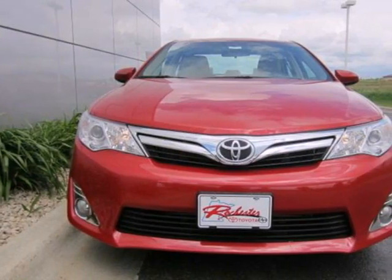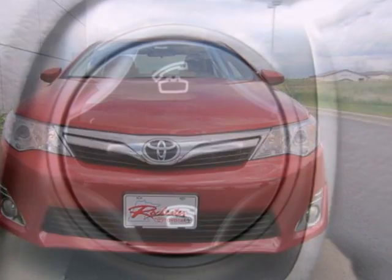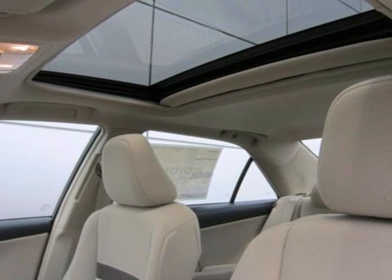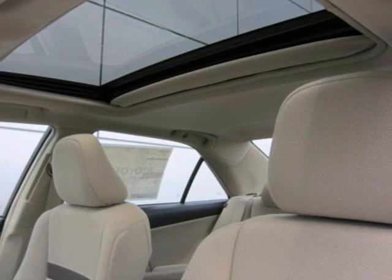It comes with the safety of a tire pressure monitor, brake assist, and first-in-class 10 standard airbags. You'll also get anti-lock brakes, stability and traction control, and side impact door beams.